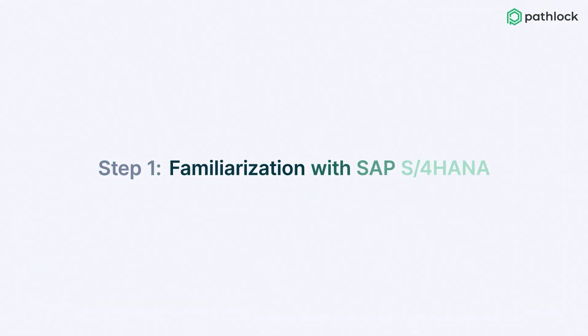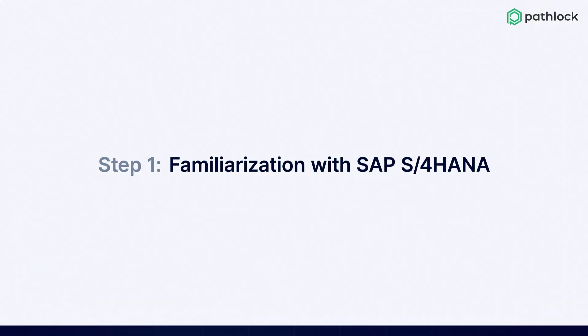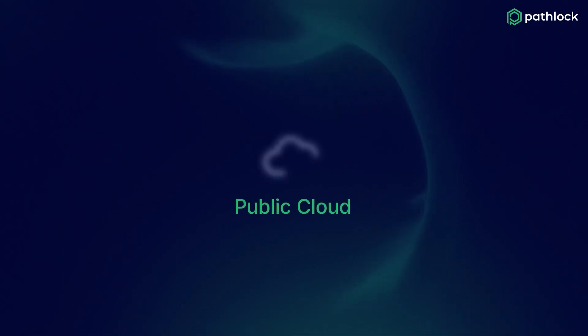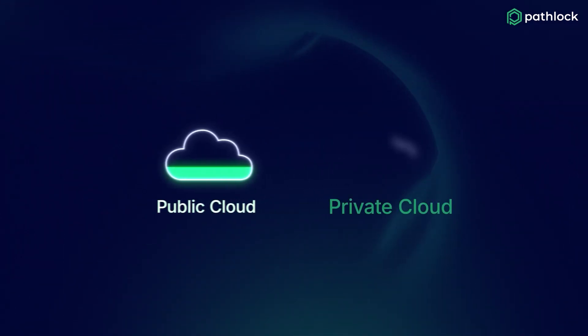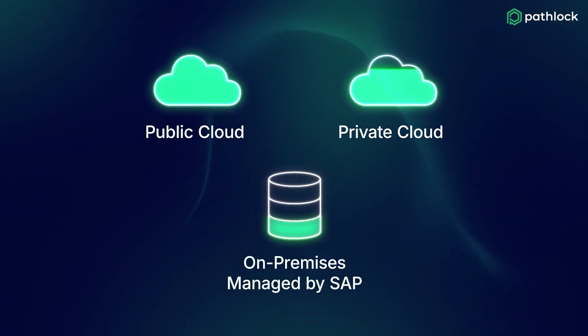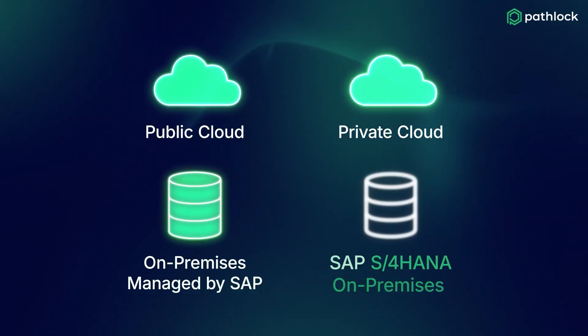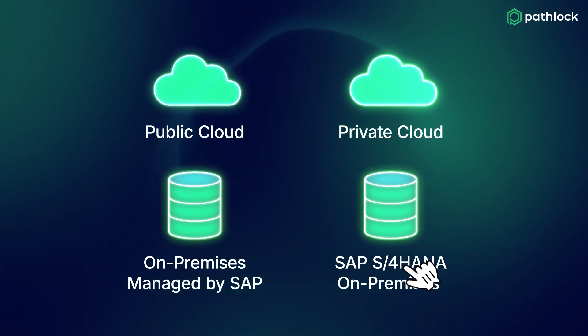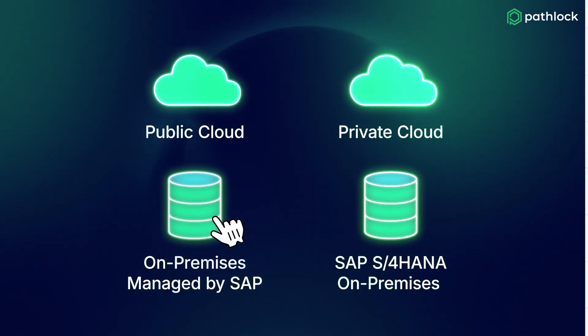Step one: familiarization with SAP S/4HANA. Start by understanding the S/4HANA deployment options. Choose from public cloud for simplicity and speed, private cloud for flexibility, on-premises managed by SAP for compliance needs, or the SAP S/4HANA on-premises version for ultimate control. Select the right fit based on your business goals.